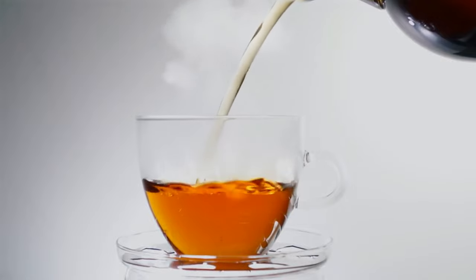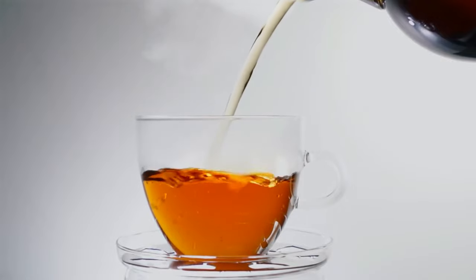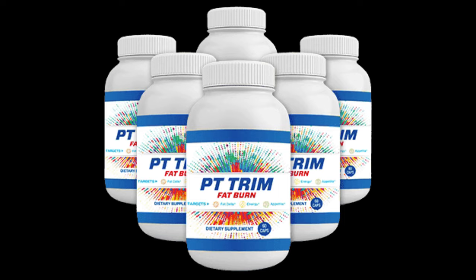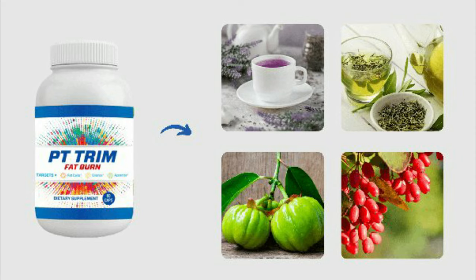The main ingredient in PT Trim Fat Burn is purple tea. Other ingredients include purple tea, berberine, green tea extract, and garcinia extract. As soon as you take the supplement, you will feel full and you don't have to eat unnecessarily.